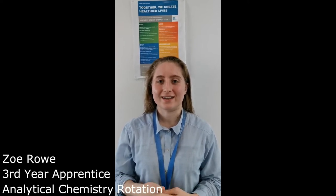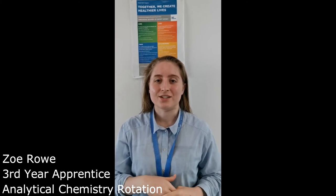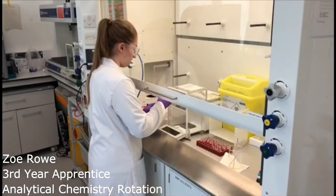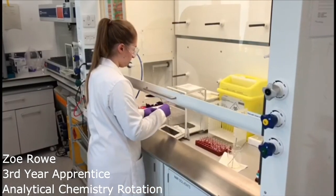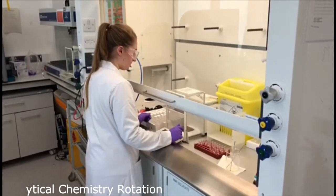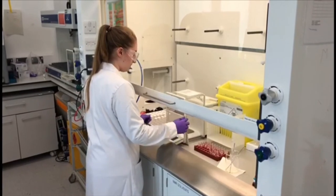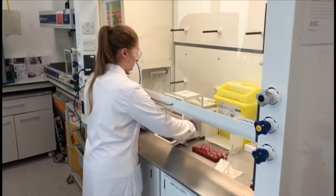One opportunity is the Apprenticeship Journal Club, which has allowed me to review scientific literature. Another opportunity is the chance to have presented a scientific poster to colleagues within Charles River. These have all prepared me for my end point assessment within my apprenticeship.